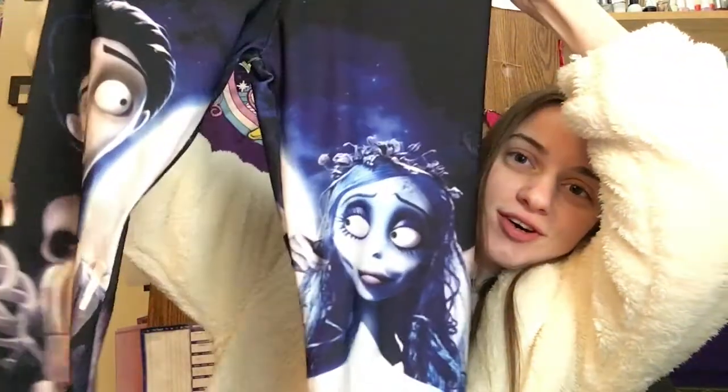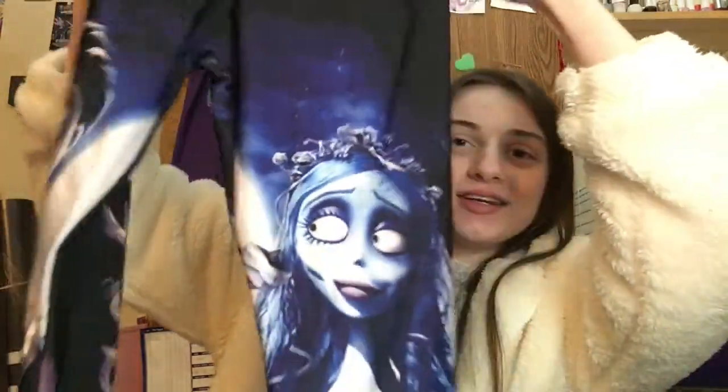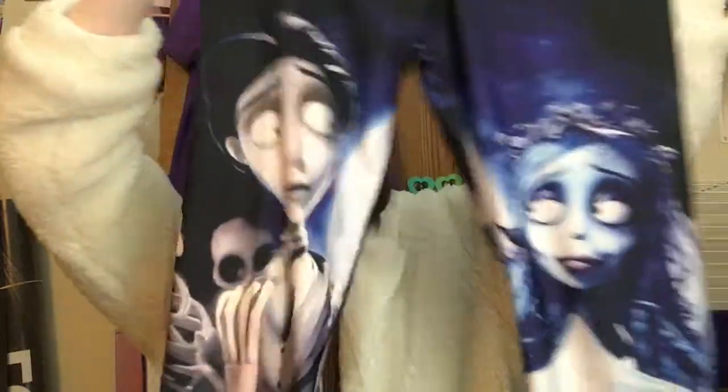I then got a pair of leggings which has Victor and Emily from The Corpse Bride — these are the coolest things, I freaking love these. It also has some of the skeletons on the back. These are so neat; I love these because The Corpse Bride is one of my favorite movies.